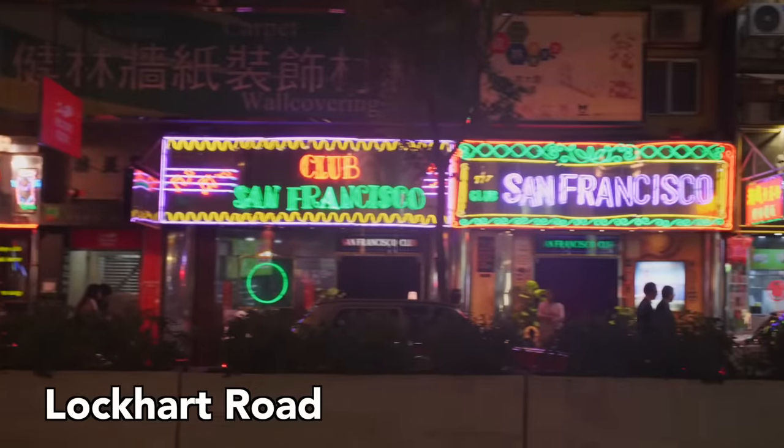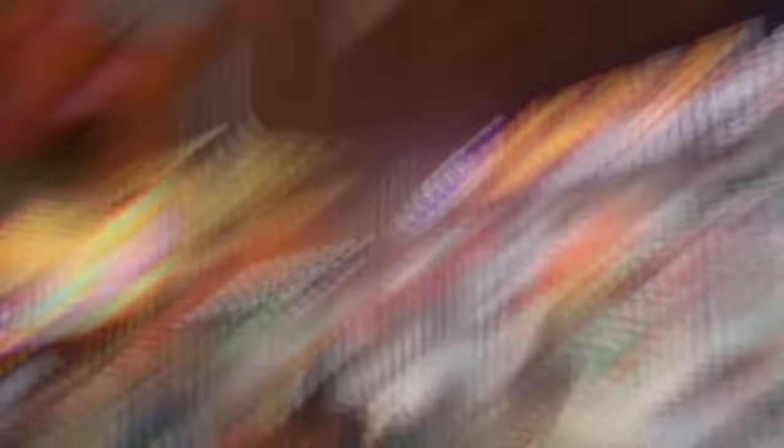Also, for about half the price of the drinks in Central, you can head to Lockhart Road in Wan Chai, where you can get lit with the locals, make some bad decisions, and have an unforgettable night that you won't remember. This is a blur. I got nothing.